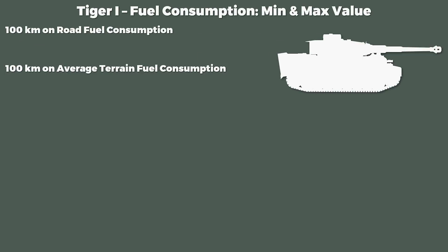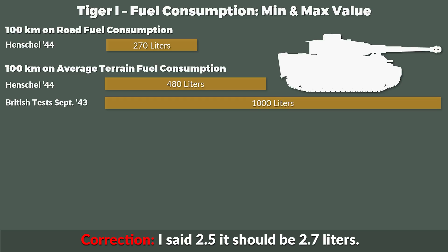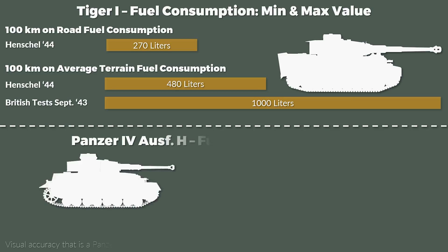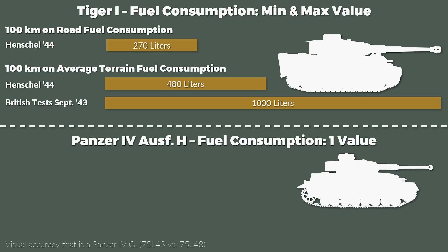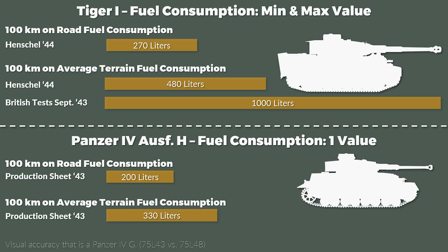The joys of having as many sources as the Germans had frontlines. Taking the two most extreme values — from the British wartime report and from the Tank Museum referring to the production company — that gives 9 to 10 liters per kilometer as the maximum versus 2.5 liters per kilometer on road and 4.8 liters per kilometer on average terrain as the minimum. For contrast, the Panzer IV Ausführung H production data sheets from 1943 give 2 liters per kilometer on road and 3.3 liters per kilometer on average terrain.